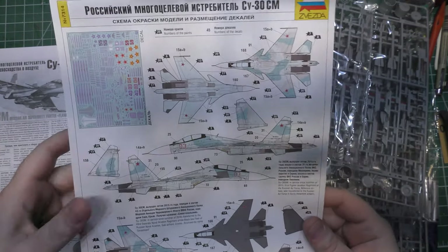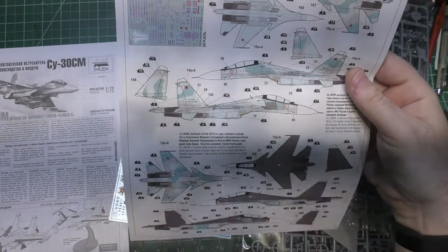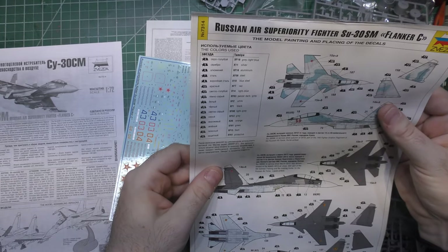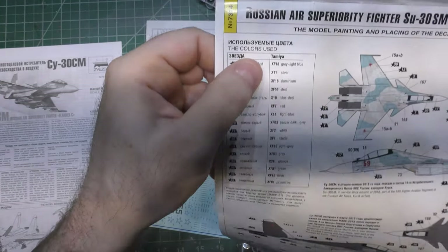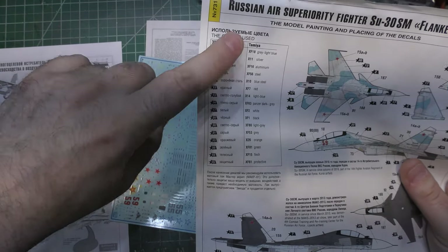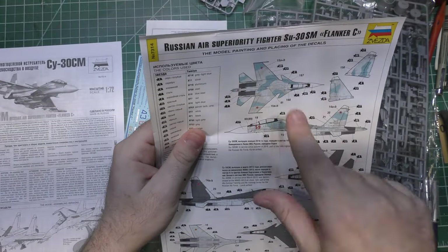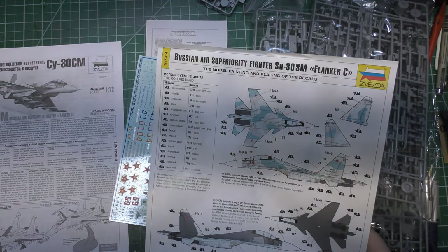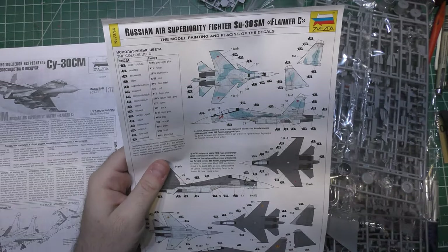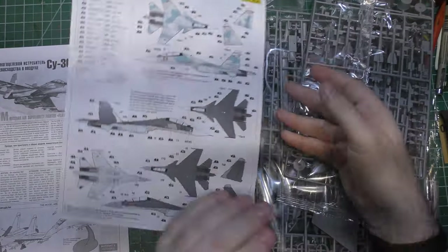You get all-aspect painting schemes and great markings with easy-to-see detail placement. Interestingly, the paint callouts are Tamiya — I haven't seen that as the one and only callouts on a kit before. If you use other paints, there are plenty of resources online. Acryl paint sets give you exact Russian colors, and Vallejo and Hataka both have Flanker paint sets now.